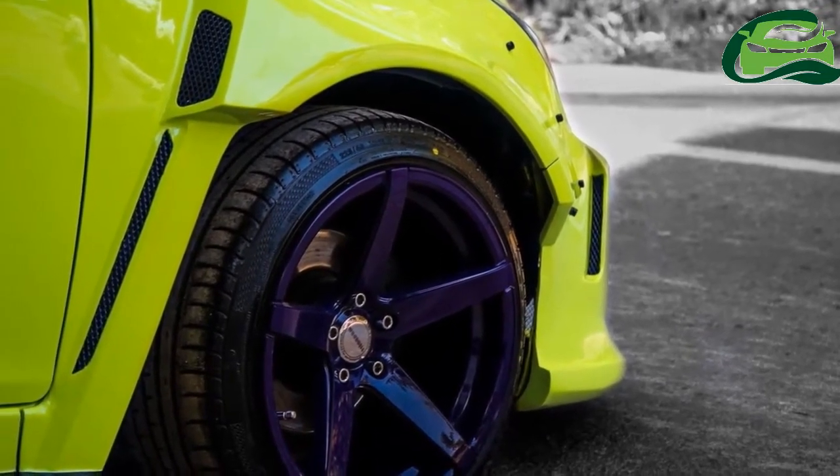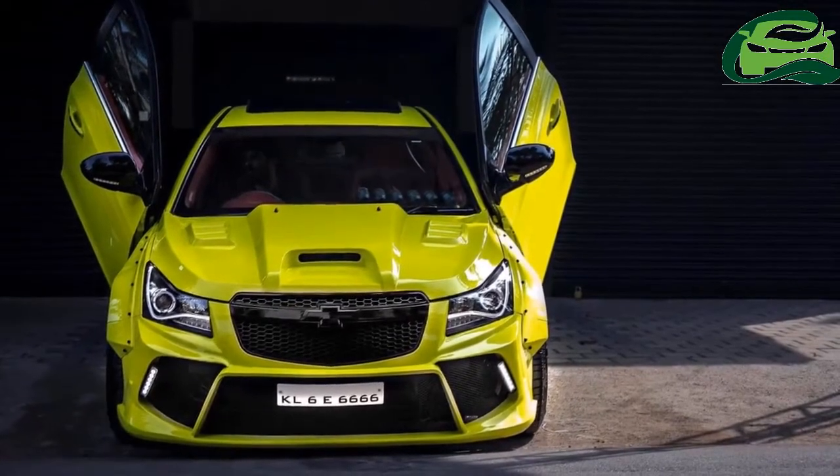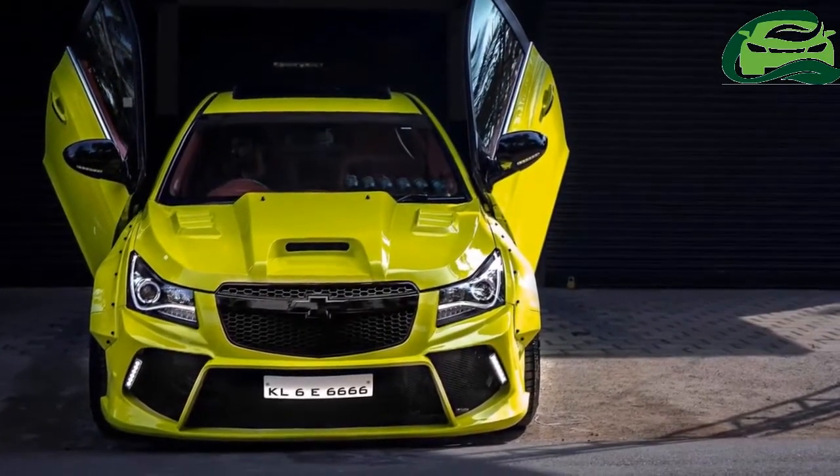Although the rear end is not shown here, it seems to feature a custom bumper with diffuser, a large rear wing, and an aftermarket exhaust system.